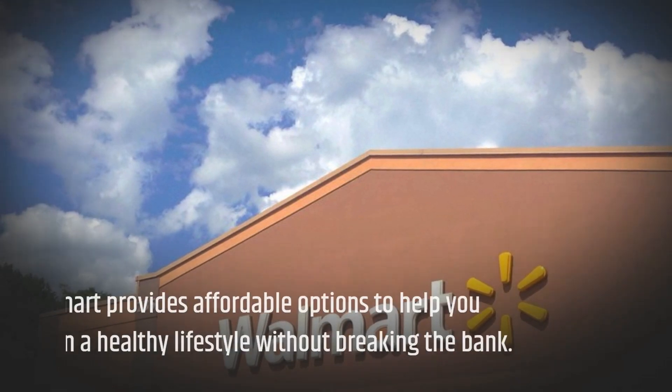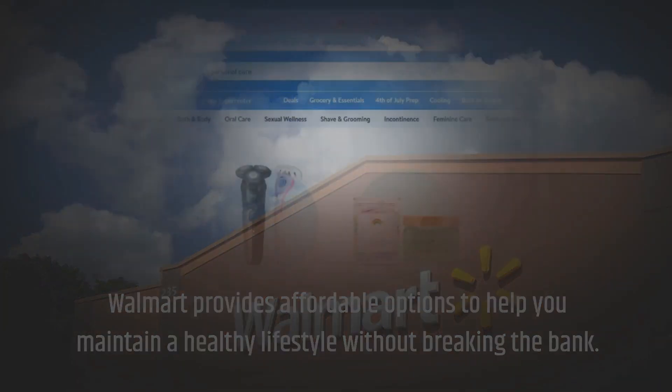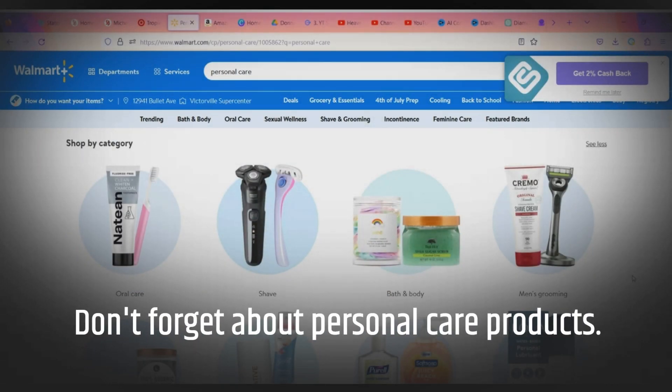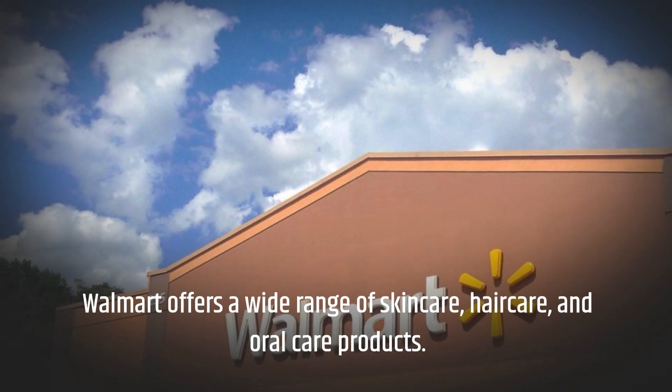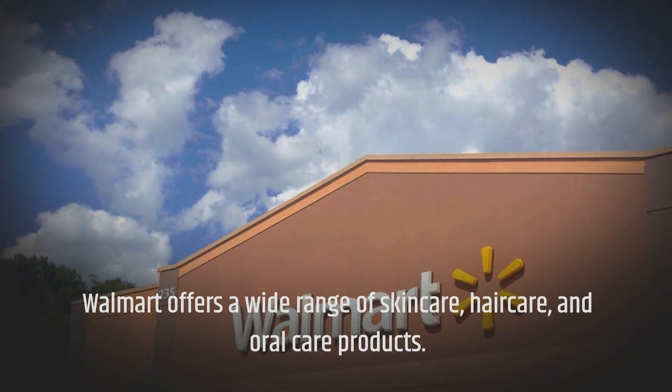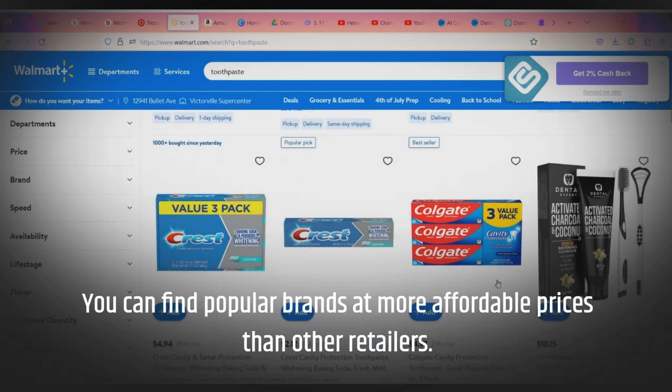Walmart provides affordable options to help you maintain a healthy lifestyle without breaking the bank. Don't forget about personal care products. Walmart offers a wide range of skin care, hair care, and oral care products. You can find popular brands at more affordable prices than other retailers.